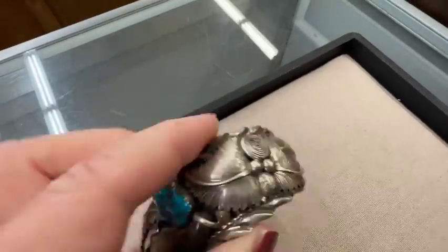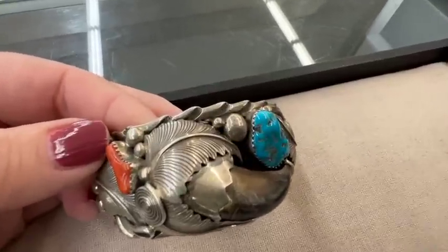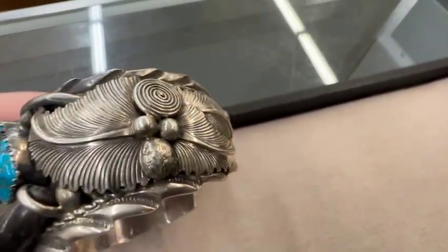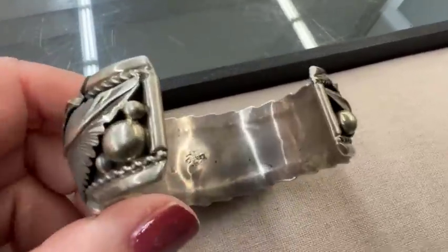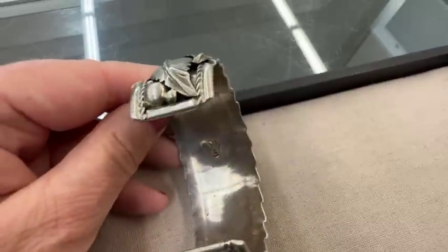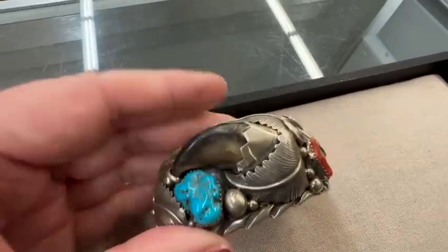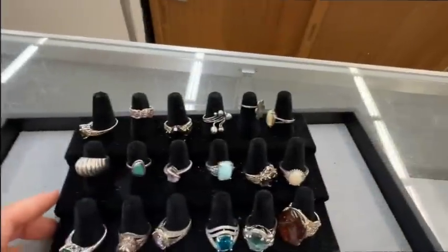This is gorgeous. Look at this. Whoa, that's kind of amazing. Look at the workmanship. And that is some sort of a claw. This sold for $300. I don't really know enough about this type of jewelry. I guess I would have liked it to wear, but not enough to really bid that up over $300.